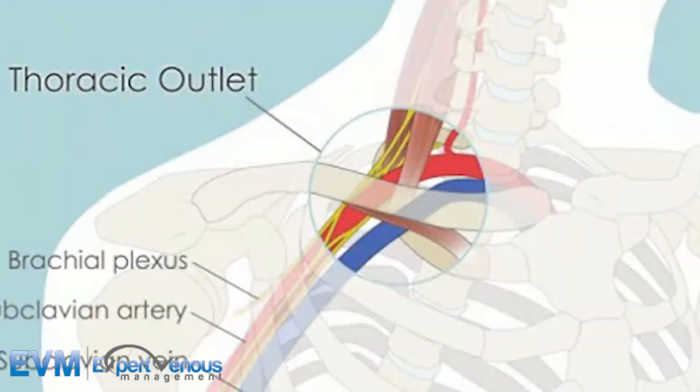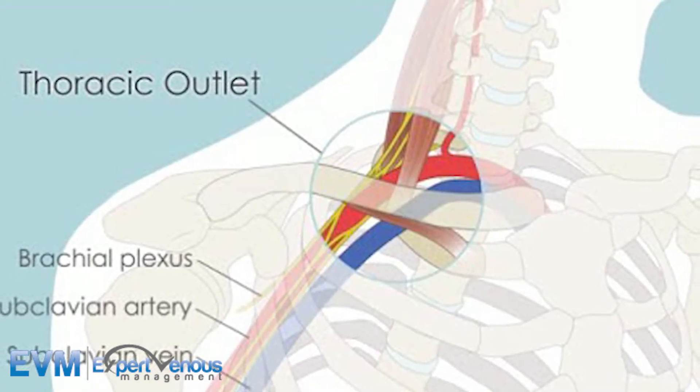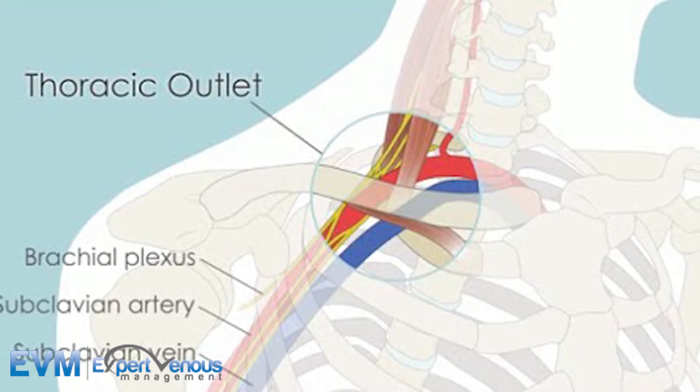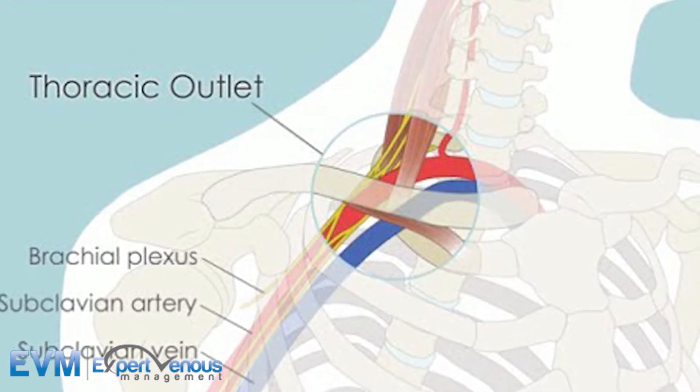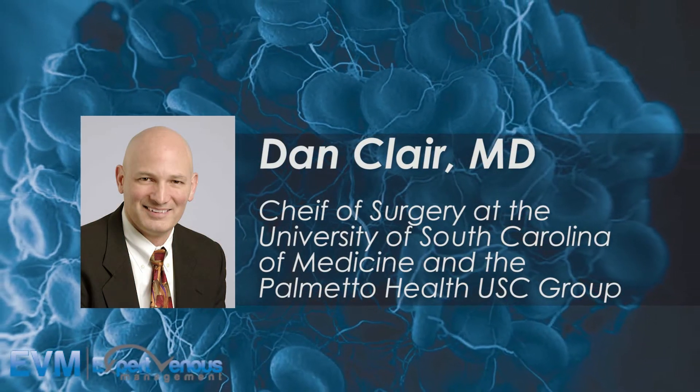I actually did a trans-axillary first rib resection on her right side. The reason is I've seen a number of these patients who've had central venous catheters and central venous access, and they almost always have some component of venous thoracic outlet syndrome when they get thrombosis through the subclavian vein and thoracic inlet. In every instance where I've tried to intervene alone through those, I've been disappointed with results at the thoracic outlet.